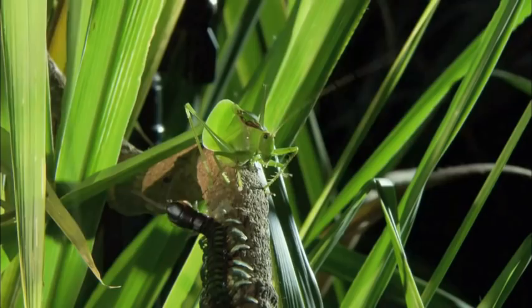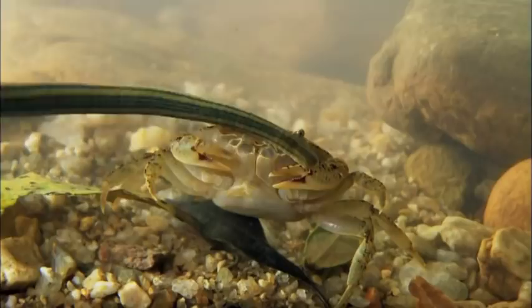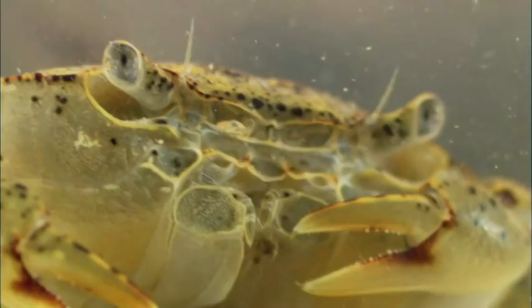Next, two hard hitters go head-to-head. Then, a serial spider hunter meets a forest commando. And later, showdown — claws versus jaws.